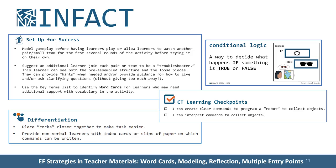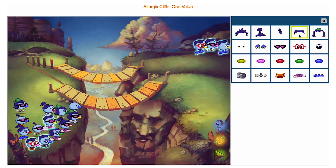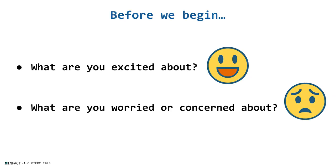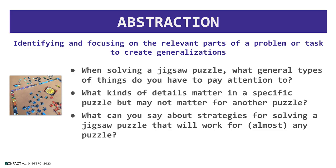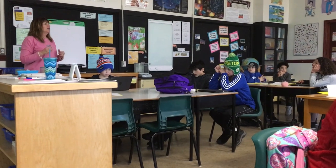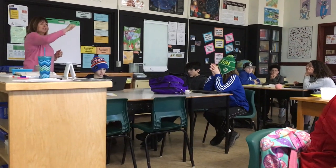We've embedded targeted supports for executive functions into IN FACT, such as highlighting tools for attention, graphical organizers for working memory, and reflective prompts and scaffolds to support metacognition in goal-oriented tasks. IN FACT offers many different types of activities with multiple representations and multiple entry points so that teachers can easily differentiate experiences for all learners.